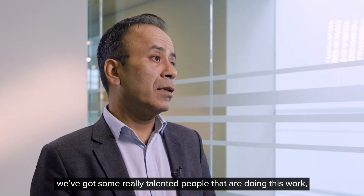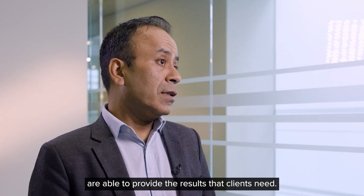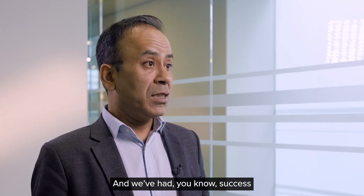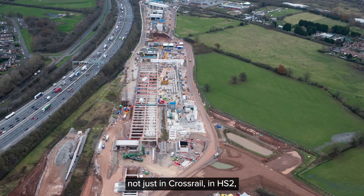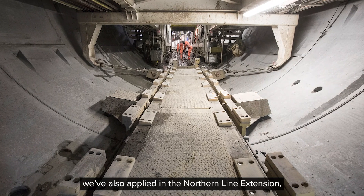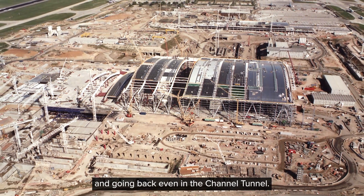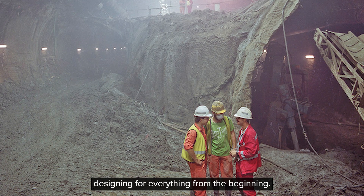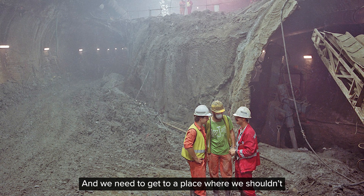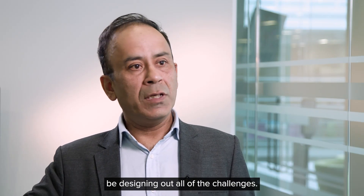We've got some really talented people doing this work who are able to provide the results that the clients need. We've had success not just in Crossrail and HS2 — we've also applied it on the Northern Line Extension, we used it at Heathrow Airport previously, and going back even to the Channel Tunnel. There's a history of people just designing for everything from the beginning, and we need to get to a place where we shouldn't be designing out all of the challenges.